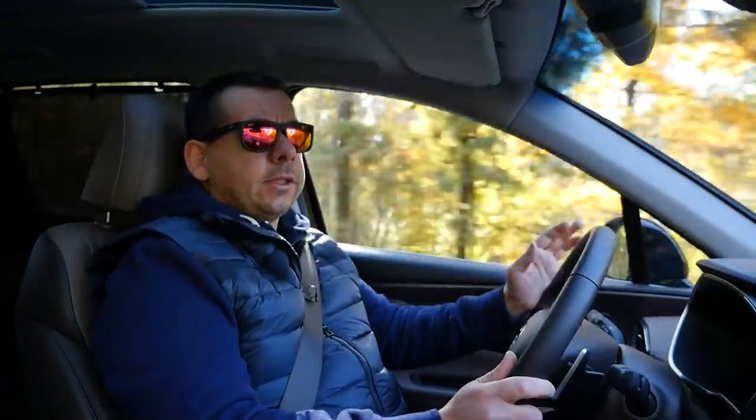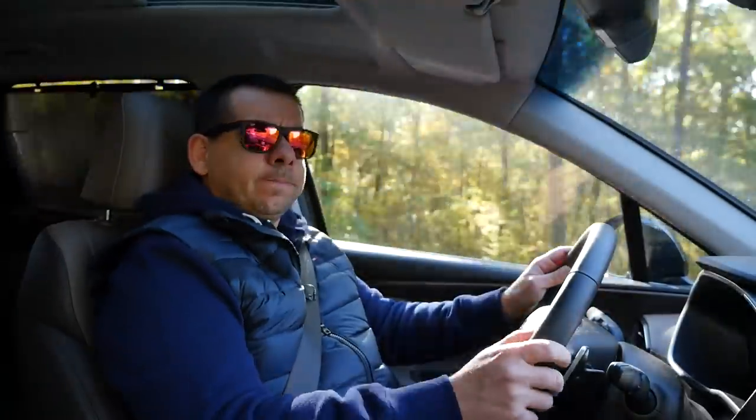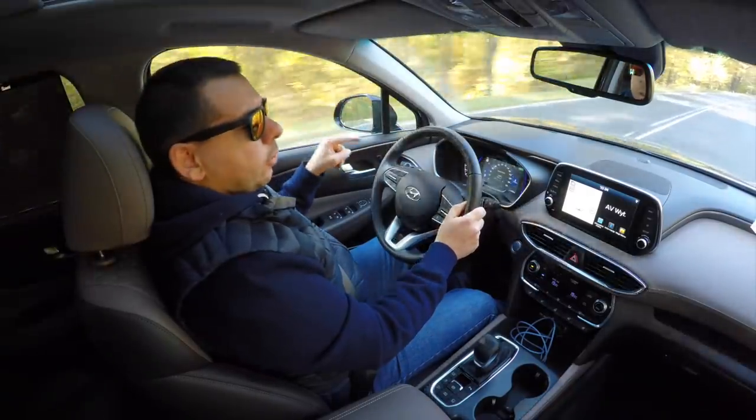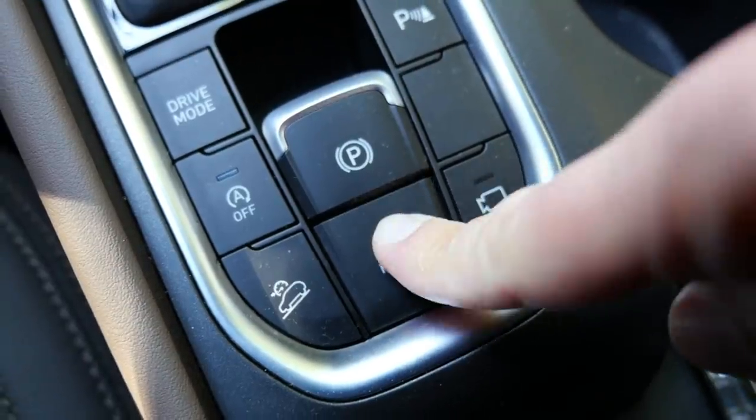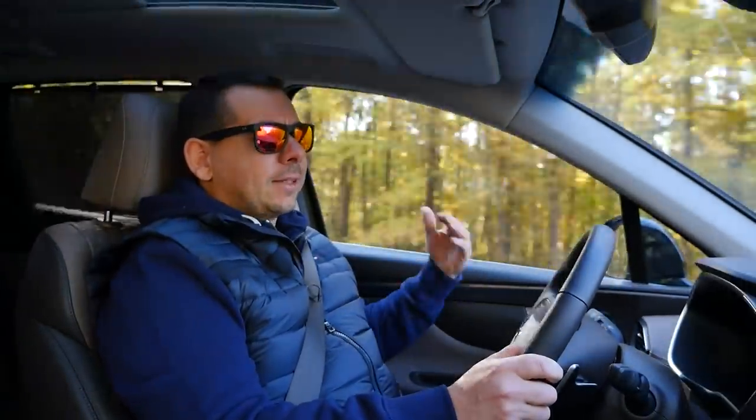Perhaps in the case of the Hyundai Santa Fe it's not that big of a deal, because this SUV is hardly sporty. But Hyundai and Kia also have some faster models and they make just as much racket. There is also the same auto hold, which engages the parking brake automatically as the car stops — and here too you have to activate it every time you start the car.